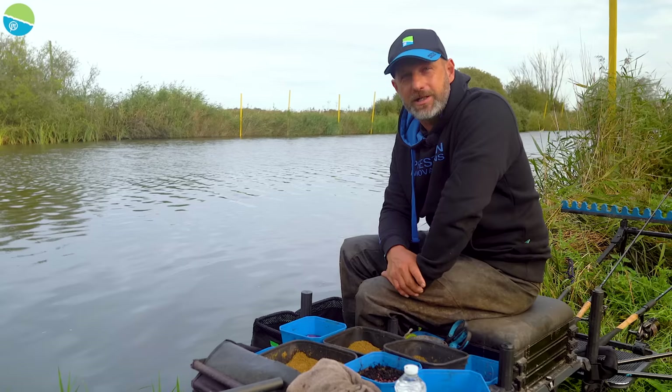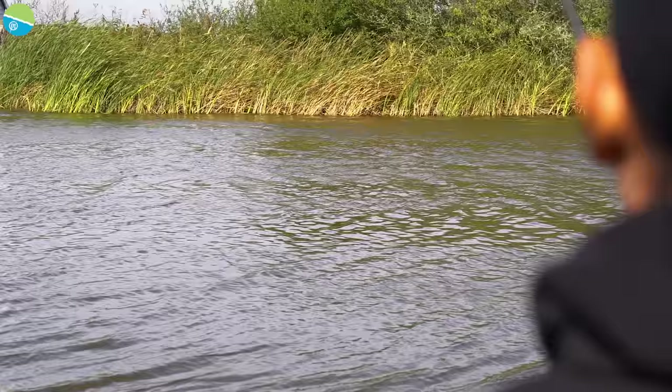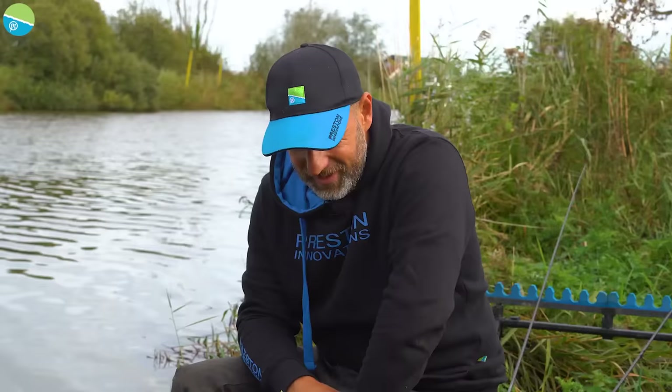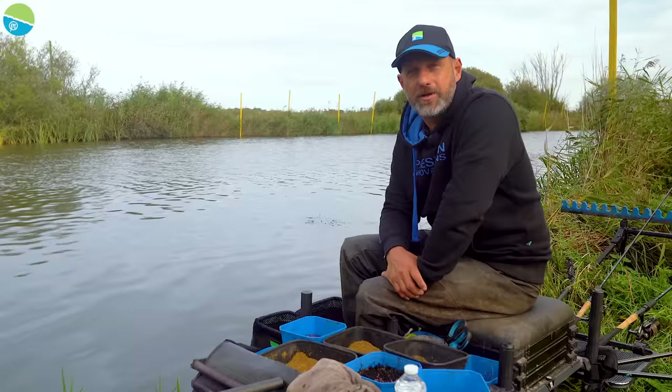I fished here at the weekend — first time this year. I've had such a busy season. I drew just a few pegs further up to the right, had a lovely day with 24lb of skimmers, but I got beaten for the section by a Norfolk legend called Weevo. He had 27lb — he's been practising for the last 80 years. So I've come back to have another practice and catch a few fish today.